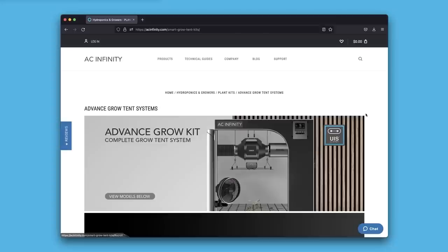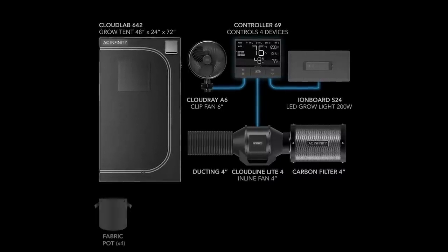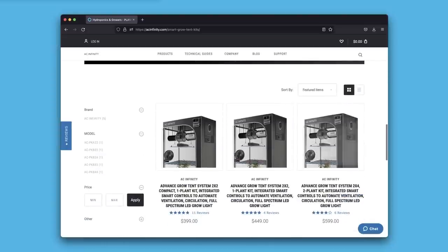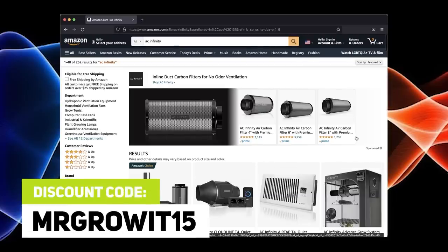Before we get into it, I want to acknowledge that one of my goals for this podcast is to bring free gardening information of all plants to the general public. I'd like to thank the sponsors of today's episode who help make that goal possible. AC Infinity is sponsoring this episode. The grow tent kits are incredible — you get their Ion Board LED Grow Light, their grow tent which is currently the thickest on the market, their ventilation system, clip-on fan, and the Controller 69. You also get fabric pots, a trellis net, plant ties, and trimmers. Use discount code MRGROWIT at acinfinity.com, or discount code MRGROWIT15 if buying off Amazon.